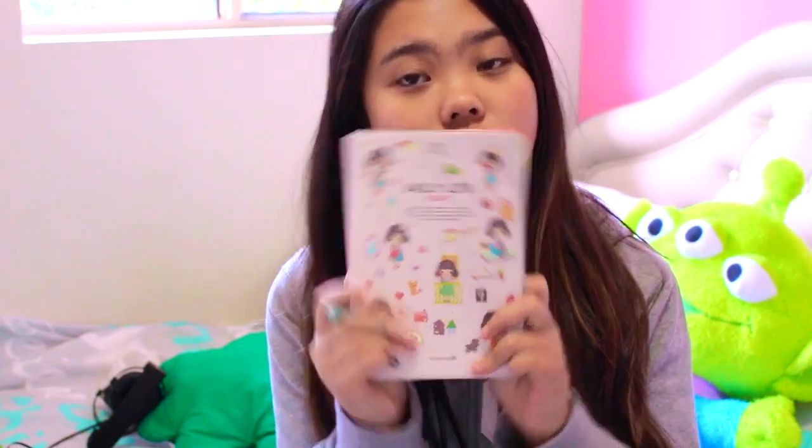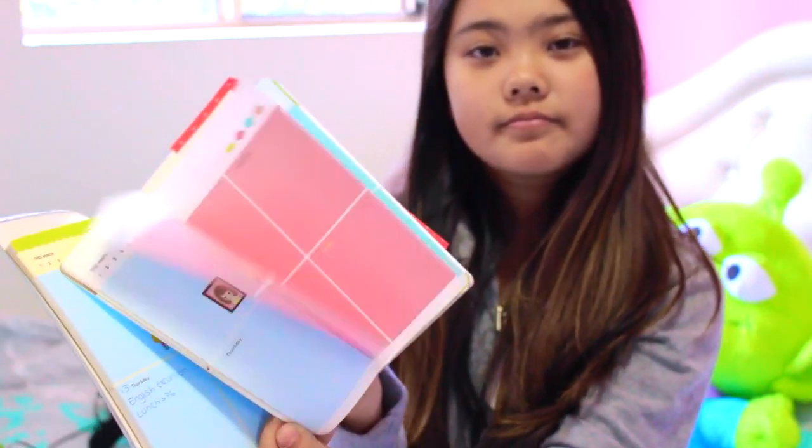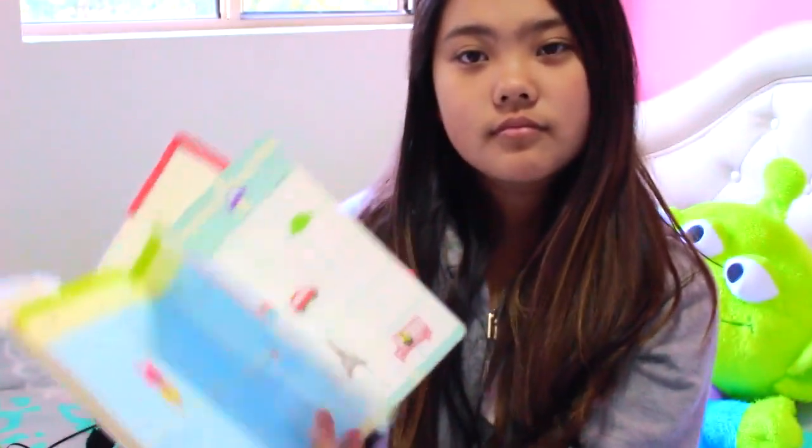So this next tip is basically just to use a planner or diary to write down your assignment, test, and homework due dates. It gives you an idea of when to start studying for it and will definitely make you more organised. But the only downside is that you don't have the excuse of saying that you forgot the assignment was due on that day.